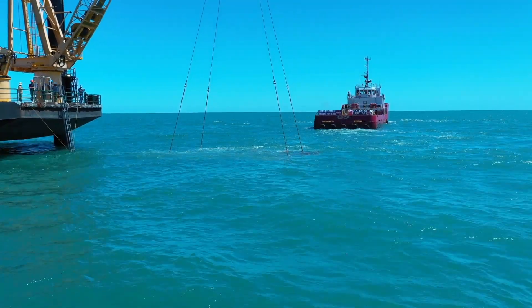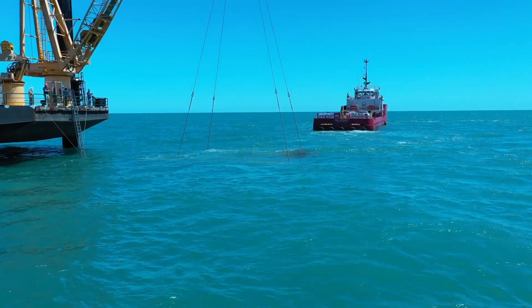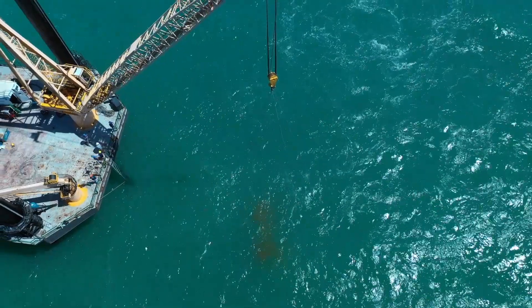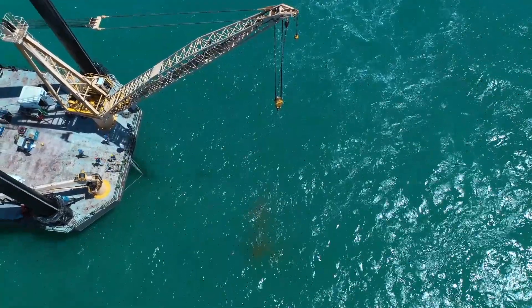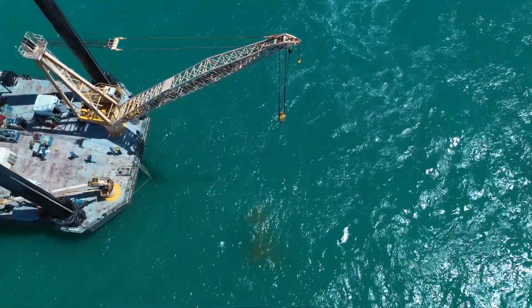The science says these reefs and oil and gas platforms are really good for not only the juvenile fish but even the predator fish. We've got to do everything we can to maintain that resource and make sure Louisiana remains sportsman's paradise.